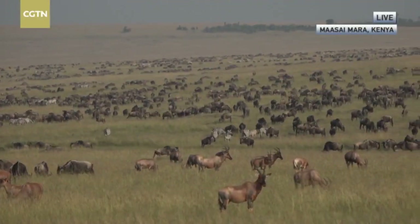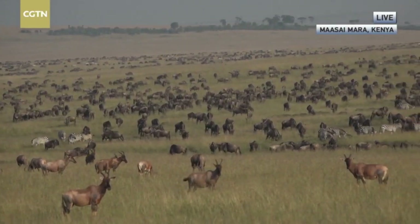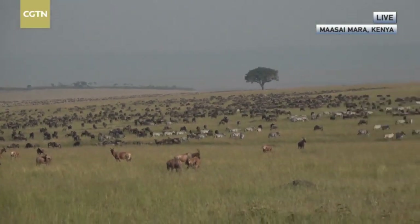A massive mixed herd of migration animals is grazing across the East African plains — wildebeest, zebra, topi, and Thompson's gazelles. This is CGTN's Wild Wonderland Live Show.